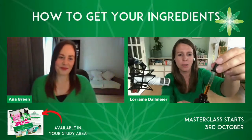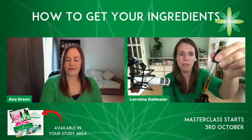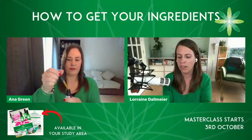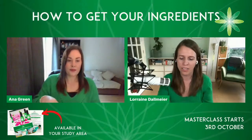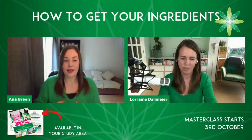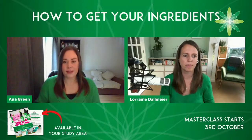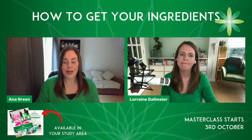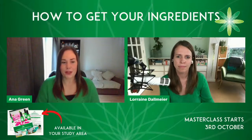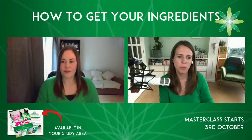I've got rosehip CO2 extract here and Anna's got the cold pressed oil, so you can see mine's slightly darker in colour. Someone asked in the comments: what can I substitute for rosehip CO2? If you can't get the CO2 extract, get the oil. With natural ingredients, there is some variation between ingredients — with the CO2 it'll be slightly deeper and more colourful than the cold pressed. Don't worry too much about which version you get — have a go with whatever you can find.